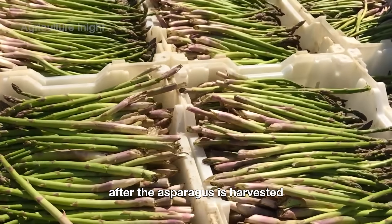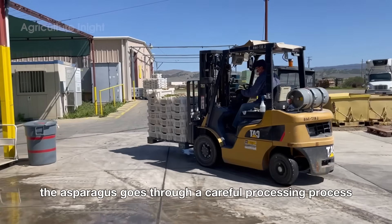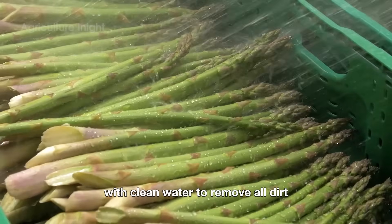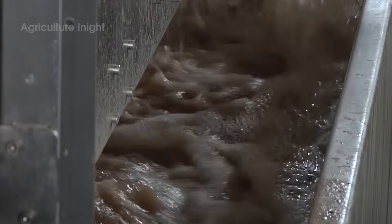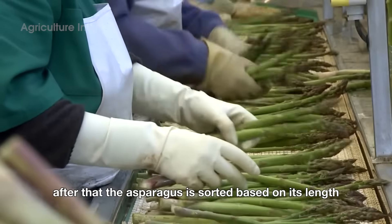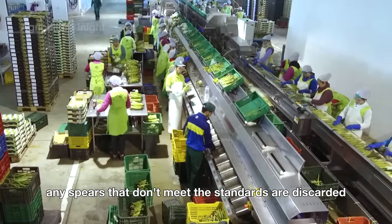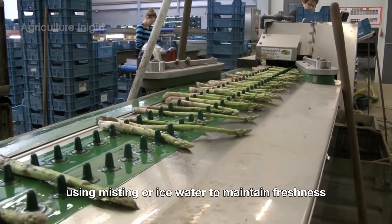After the asparagus is harvested, its journey doesn't stop at the field. To reach consumers as a high-quality product, the asparagus goes through a careful processing process in modern factories. When the asparagus arrives at the factory, it goes through an automatic washing system with clean water to remove all dirt, sand, and impurities from the field. After that, the asparagus is sorted based on its length, thickness, and shape to ensure uniformity in each batch. Any spears that don't meet the standards are discarded, while those that pass the quality check are quickly cooled using misting or ice water to maintain freshness.